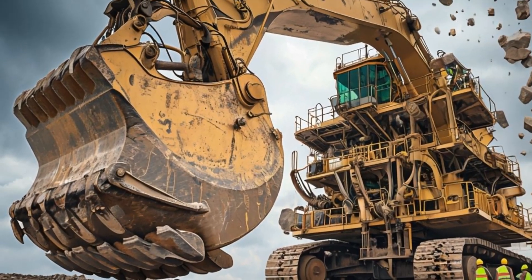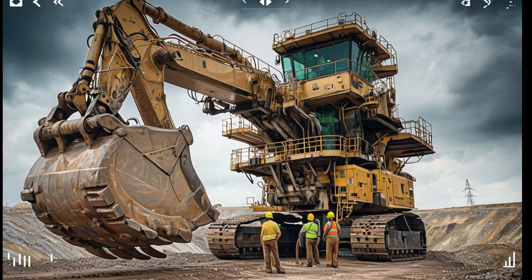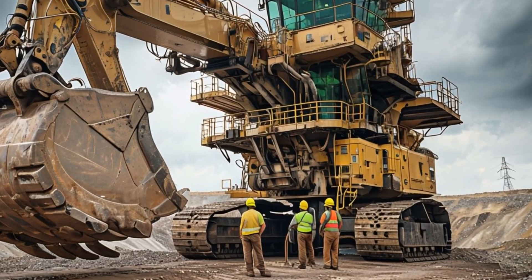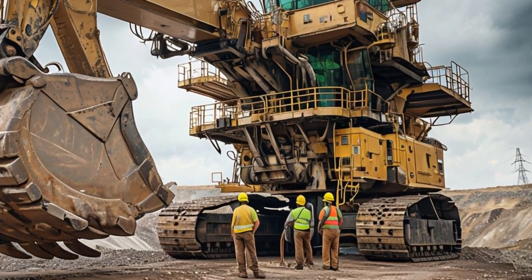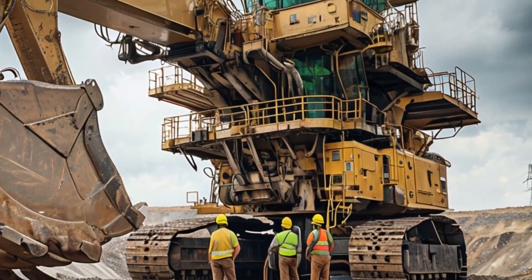Thanks for joining us on this deep dive into the Caterpillar 7495HF. Don't forget to like, subscribe, and hit the bell icon to stay updated on all things Mega Machine. See you next time as we explore more incredible machines.